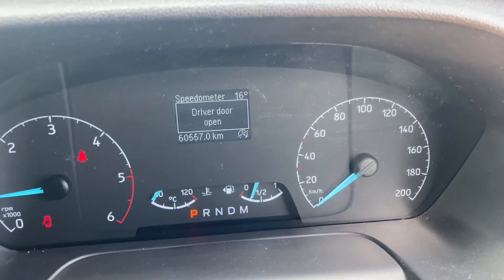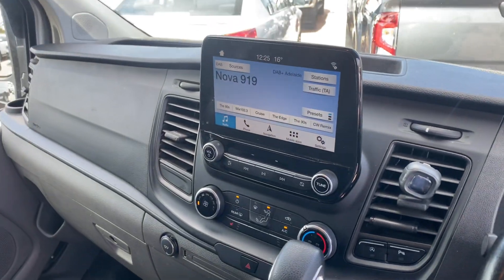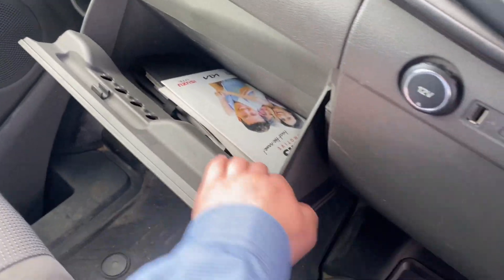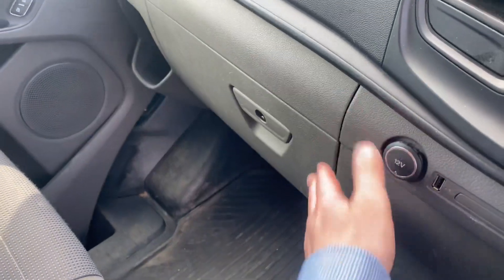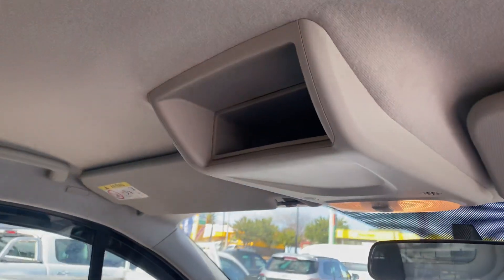There are 60,500 kilometres on the clock, and it was last serviced at 55,000 km. We do have the original documentation, service books, and all the Ford manufacturer's books in there as well.